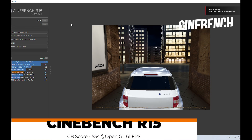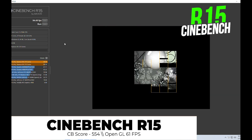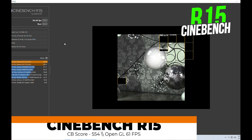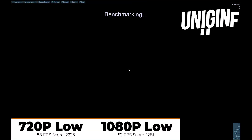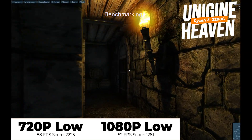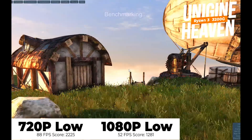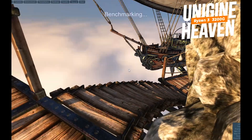In Cinebench R15, the 4-core APU scored 554 with an OpenGL score of 61 FPS, oddly both at 720p and 1080p. In Unigine Heaven with settings on low, at 720p we got a score of 2225 and an average FPS of 88. But when we switched to 1080p low settings, we saw the APU drop to a score of 1281 with an average FPS of 52.